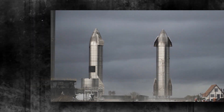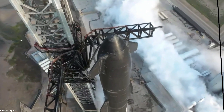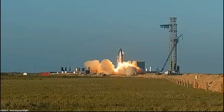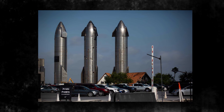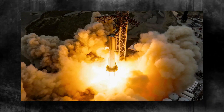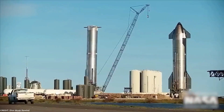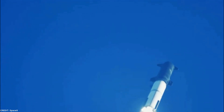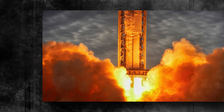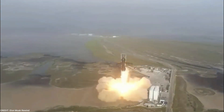SpaceX has adopted an innovative technique called hot staging, which involves igniting the engines of the upper stage, or Starship, while the Super Heavy booster engines are still actively firing. This unique approach allows the hot gas generated by the upper stage engines to flow safely out of the rocket's structure, ensuring the safety and integrity of the booster stage. To safeguard the booster from the intense heat generated by the upper stage engines, SpaceX has introduced reinforced shielding strategically placed to protect the top of the stainless steel booster, minimizing the likelihood of cascading failures during ascent.